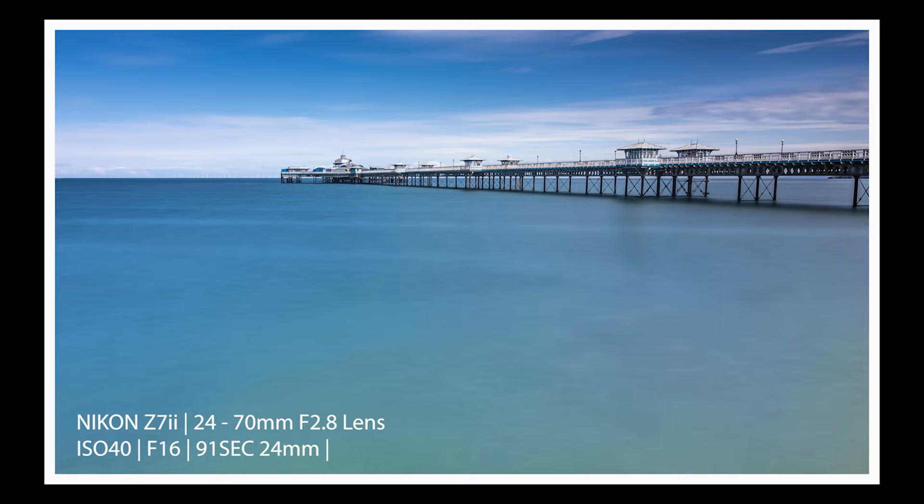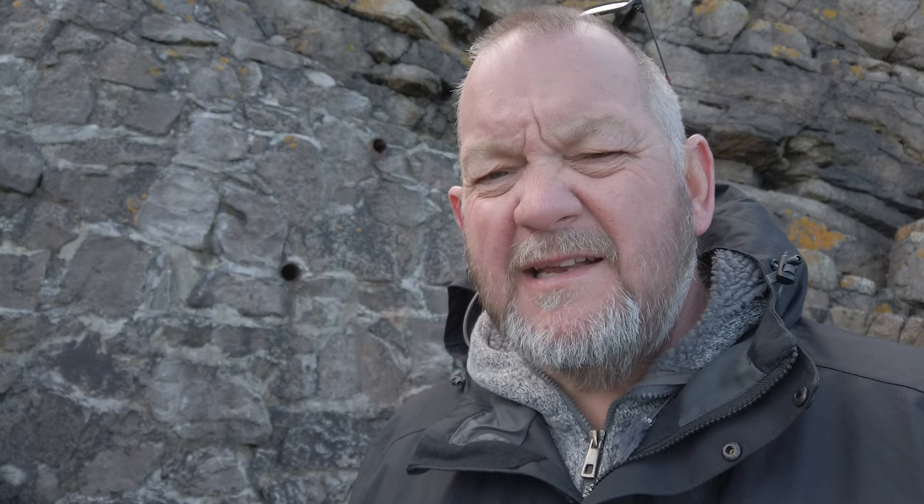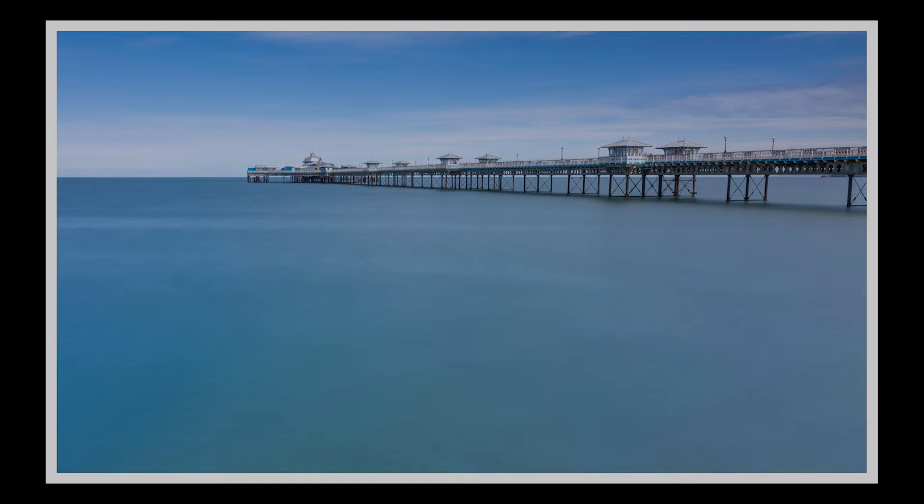I took the 90-second exposure and it looks slightly bright, so I'm going for 75 to 80 seconds to see where we are. I'll check which ones are better when I get home and add the best of the two or three I've taken. I had to retake it — it just looks a little bit too bright. Now once this is done I'm going to check out the time-lapse and see if I can get a shot from the other side.